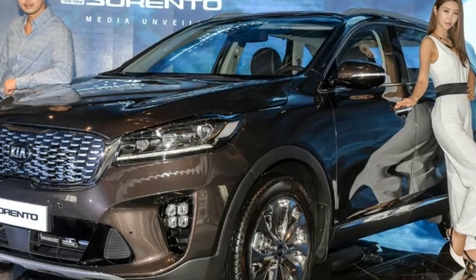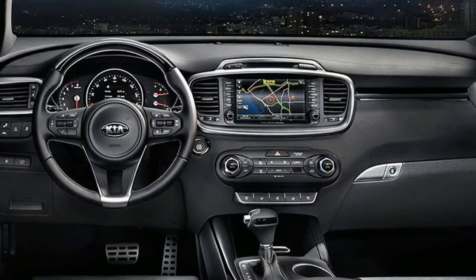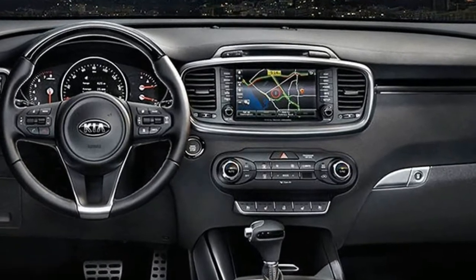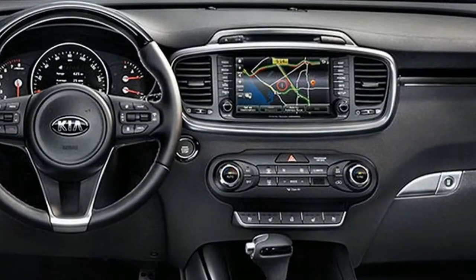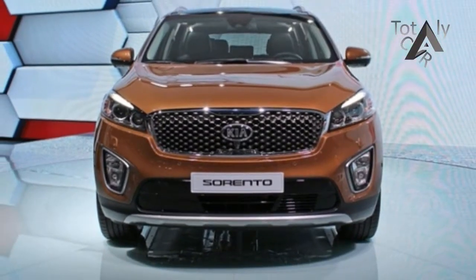The mid-range Sorento X with a 2.0-liter turbocharged engine now is standard with a power liftgate, power folding outside mirrors, an auto-dimming rear-view mirror, and a 7.0-inch digital screen in the gauge cluster.